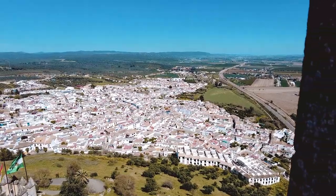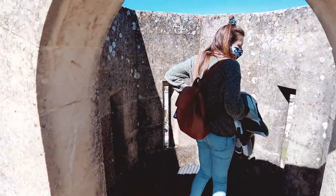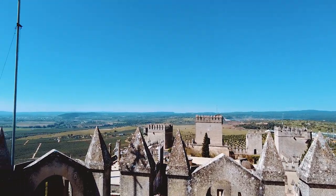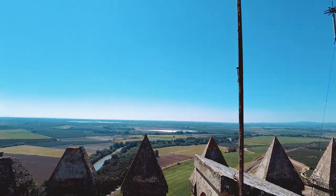Al subir a lo alto de la Torre del Homenaje, se puede comprobar el motivo por el que se emplaza el castillo en este lugar. Desde aquí se puede observar Sierra Morena, la Campiña Cordobesa y el río Guadalquivir.